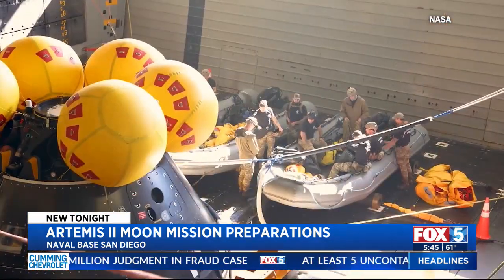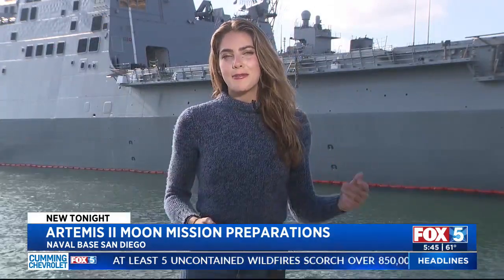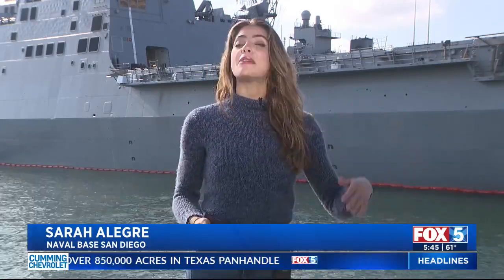There's so much work that goes into this. While the Artemis 2 mission will send people around the moon, it is gearing up for taking that next giant leap that's going to make history — sending the first female and person of color to land on the moon. For now, that's the very latest here from Naval Base San Diego. Sarah Allegrae, back to you.